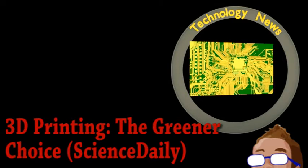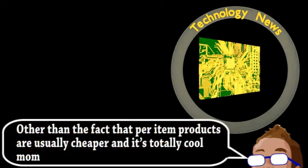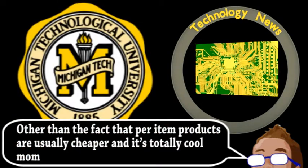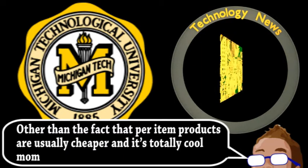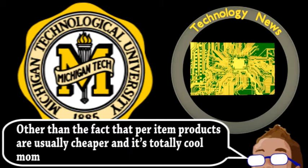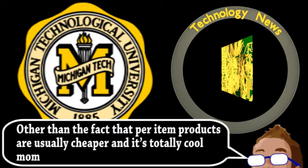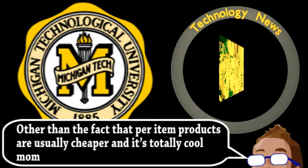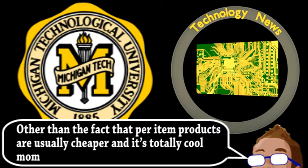Have you always wanted a 3D printer but never really had a justification for the investment? Well, a study done by Michigan Technological University has your back, because it has shown that in many cases, 3D printing products is more environmentally friendly than mass production. This result even surprised those conducting the analysis, as generally speaking, it's more energy efficient to melt plastic and other materials in large batches instead of on an individual item basis.